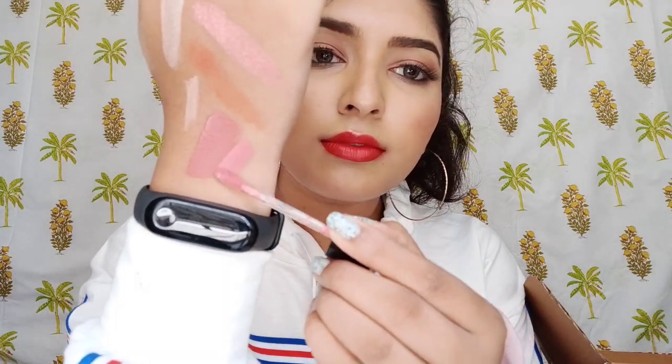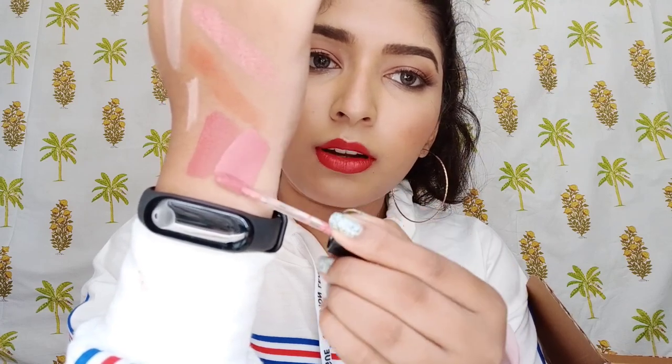The next one is the PAC Retro Matte Gloss — it's not a gloss, it's a matte liquid lipstick. I love this shade so much, it's in shade 53, Cobblestone. Even this is a pink shade — a light Barbie pink. I love it because it's completely matte, it doesn't move from your lips, and it's not very drying. It's one step lighter than the Vintage Pink.